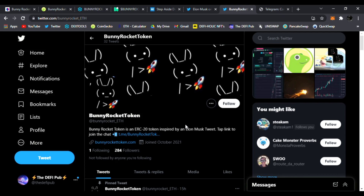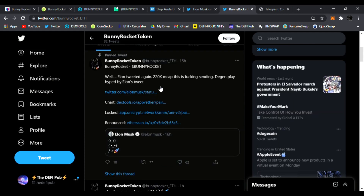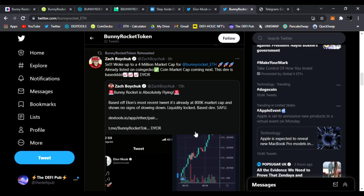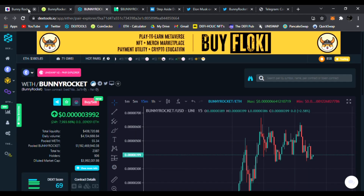Be sure to follow them on Twitter for news updates in real time. You can find all the links, the correct contract address, their DEXtools link, and all their listed articles right there. Join them on Telegram — the team and devs are amazing, with over 3,000 members and a thousand online at all times.